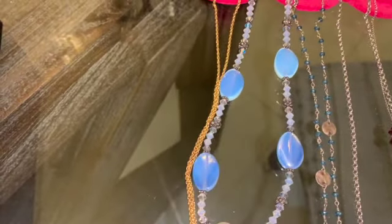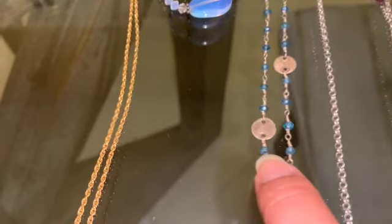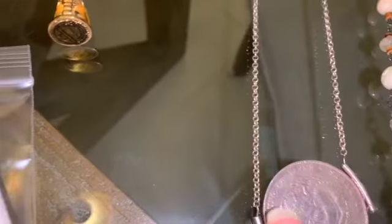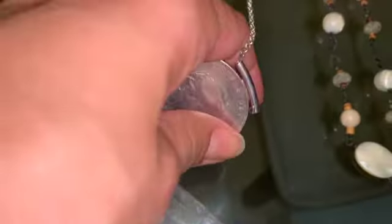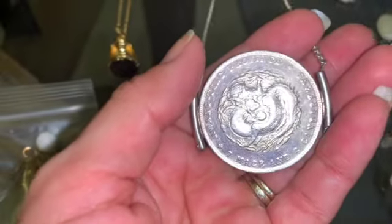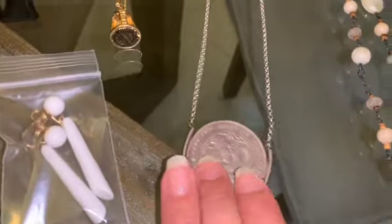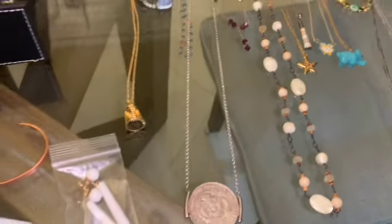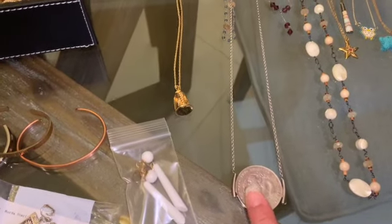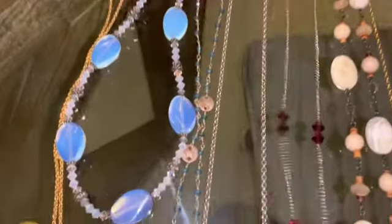And then we have this opalite beads necklace. We have this silver 925 with those gemstones — I believe those are aquamarine. And then this one is a very, very rare piece — it is silver, it is a big coin as you can see, it has a dragon and it is from Guangdong Province. Everything in this necklace is silver. This is going to be up for sale tomorrow, but it is going to start higher than $50, just to let you know, because this is a very, very rare piece — everything is sterling silver, and even the chain is a long chain.